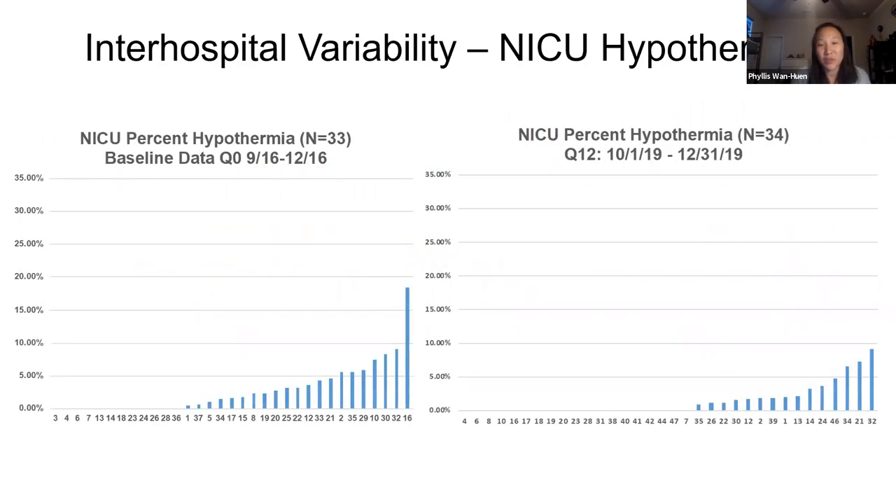In addition to decreasing the rates of hypothermia, we were also able to decrease inter-hospital variability. At baseline, our hypothermia rates ranged from 0 to 18%. But by the end of the three-year period, the hypothermia rate ranged from 0 to about 9%. Even the high hospitals, like hospital 32, came down quite a bit, and hospital 30 was less than 5%. So there were some improvements within the hospitals.